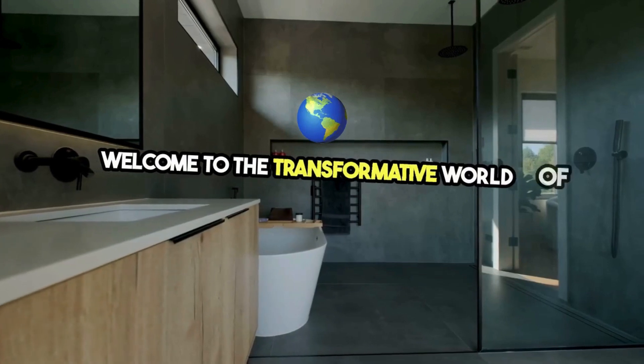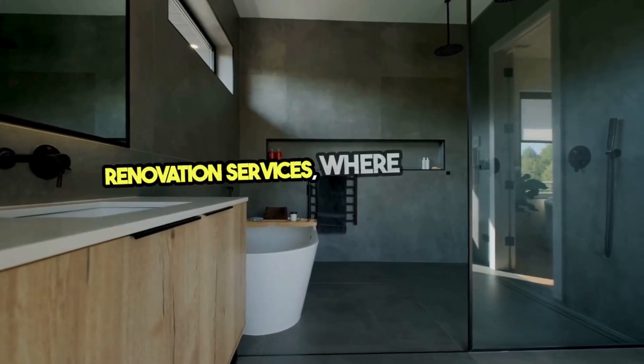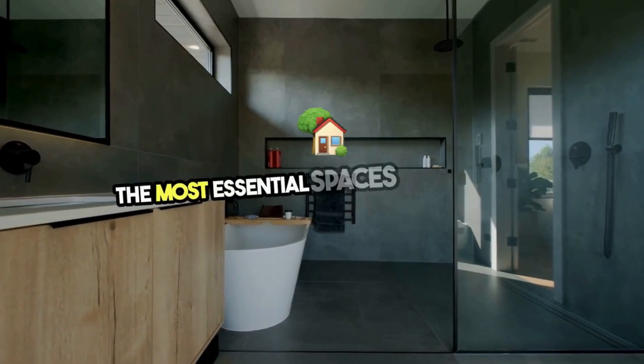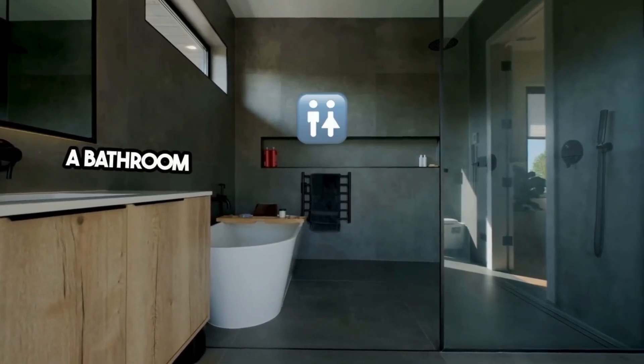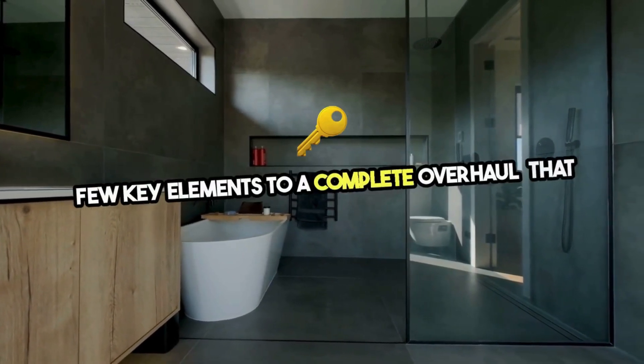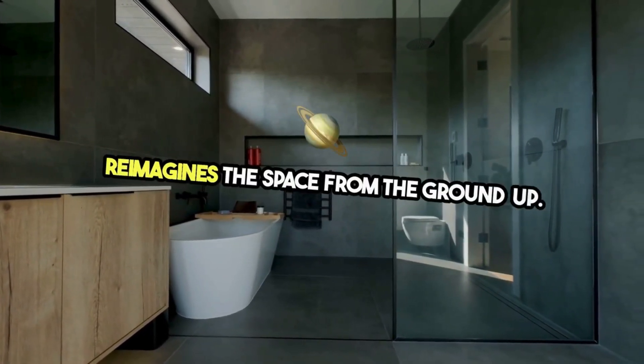Welcome to the transformative world of bathroom renovation services, where every detail is curated to breathe new life into one of the most essential spaces in your home. A bathroom renovation can range from updating a few key elements to a complete overhaul that reimagines the space from the ground up.